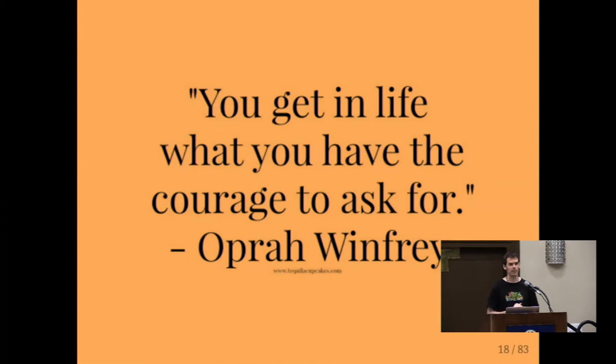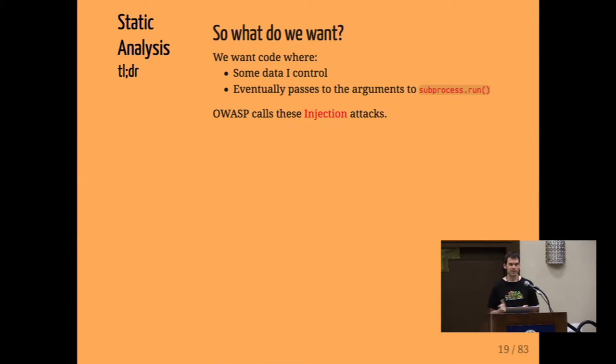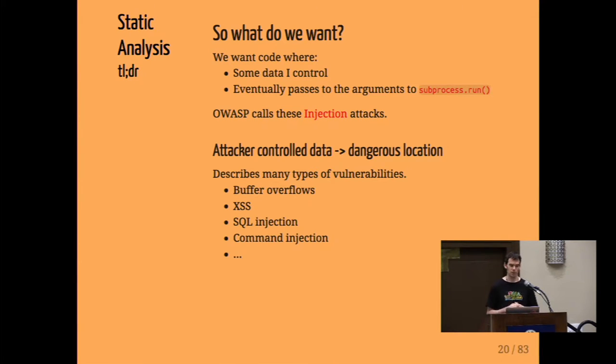Specifically, when we're pen testing, we want to find things like: here's some data I control, and it gets passed to the arguments of subprocess.run. OWASP calls these injection attacks — attacker-controlled data that goes to some dangerous location. When you think about it, this actually describes a ton of different vulnerability types: buffer overflows, cross-site scripting, SQL injection, and so forth.